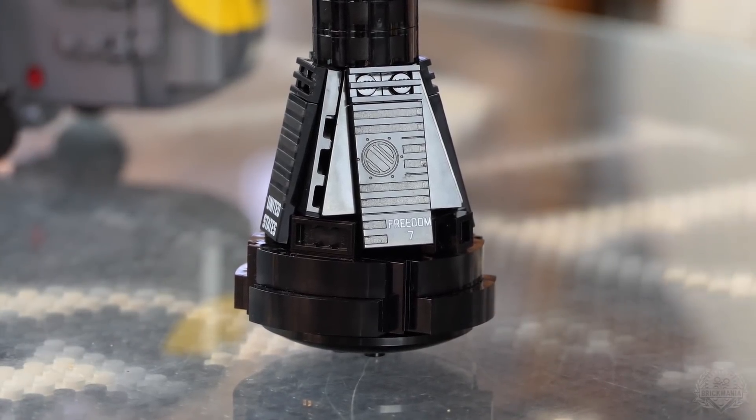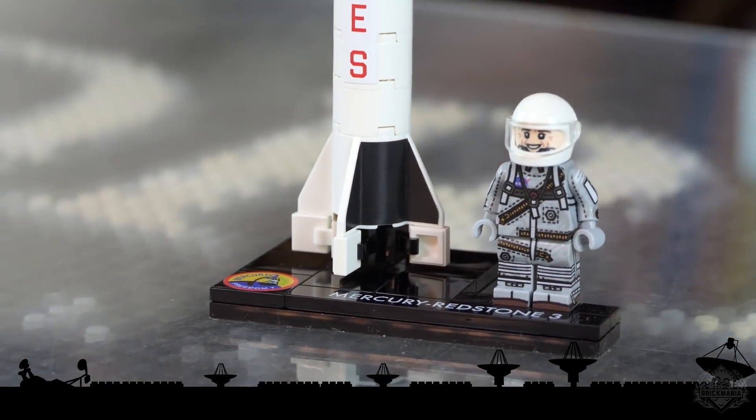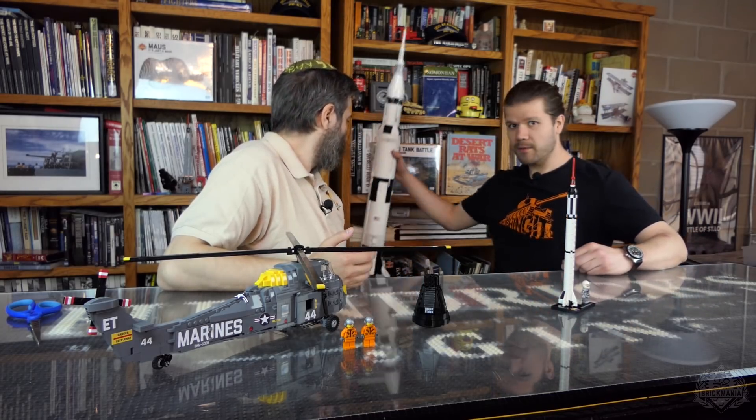The first kit we're going to go over is the Mercury Redstone 3, which launched the Freedom 7 capsule. This is probably my most complicated kit ever. Obviously it's round 2x2 bricks stacked up — it's somewhat straightforward — but it is one-tenth scale to match the Saturn V and the Mercury Atlas 6 rocket and the Vostok, which we also did at the same scale. So figuring out whether it's two studs wide, three studs wide, two and a half — we try to do things as accurately as possible.